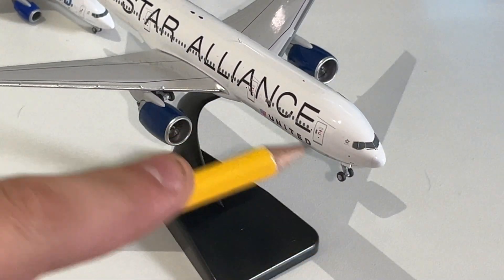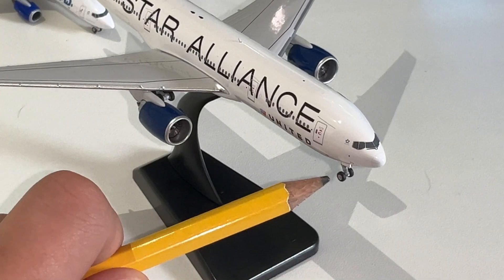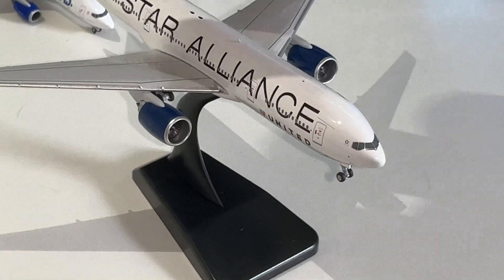Got the Star Alliance livery, which you see on every single United aircraft. The nose of the aircraft looks really well done. The landing gear looks really well done too. Engines! The detail on the engines is unbelievable. I'm really happy with how they designed this.